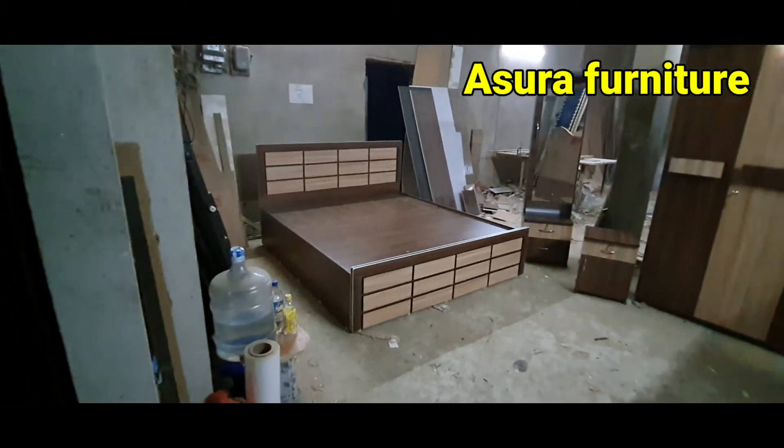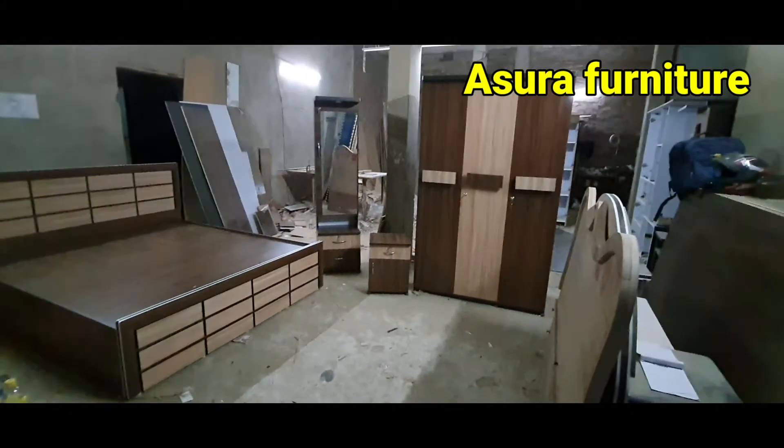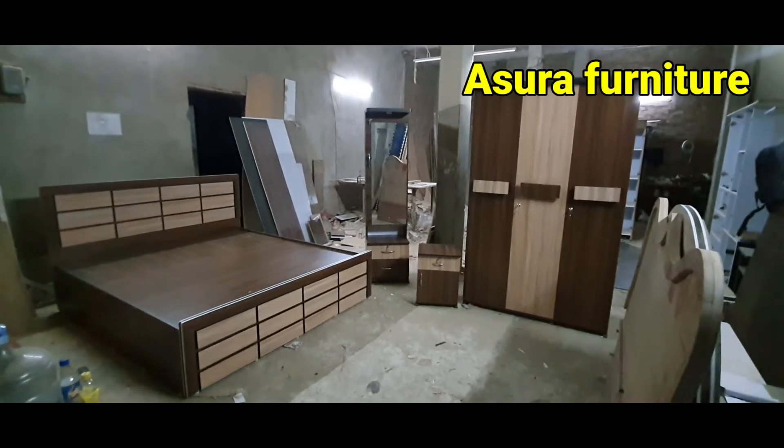There is a bed, a 3-door wardrobe, a bed and a bed.